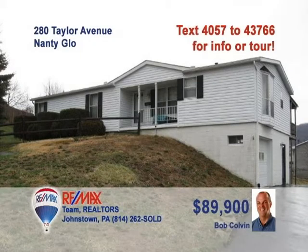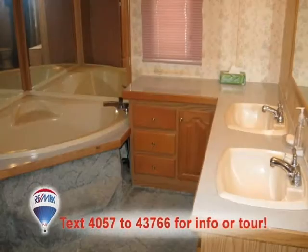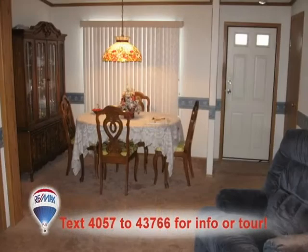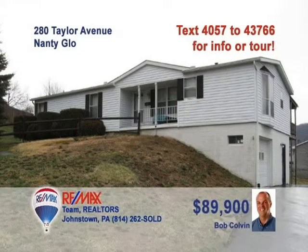Bob Colvin, listing leader for the Bob Colvin team, is waiting to show you this three-bedroom ranch home. You'll find plenty of rest in this master bedroom, and you're sure to love the master bath with its corner tub and double bowl sinks. The kitchen provides oak cabinets and eat-in space for the whole family. Or perhaps you'd prefer the elegance of a formal dining room meal. And you'll find the living room perfect for relaxing with friends. Call a buyer agent to see even more.